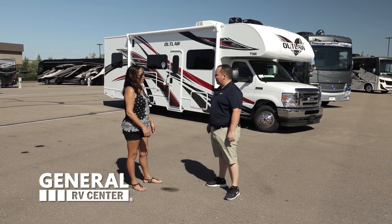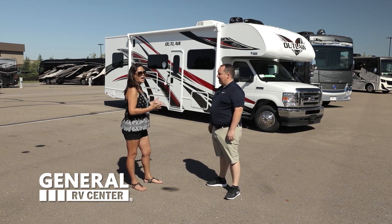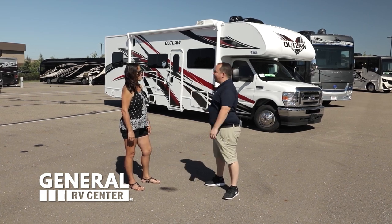This is a Toy Hauler Motorhome — isn't that difficult to get your toys in and out? Actually, it's very easy. Let's get started first by showing you how the garage works, and then we'll take a look at the inside.